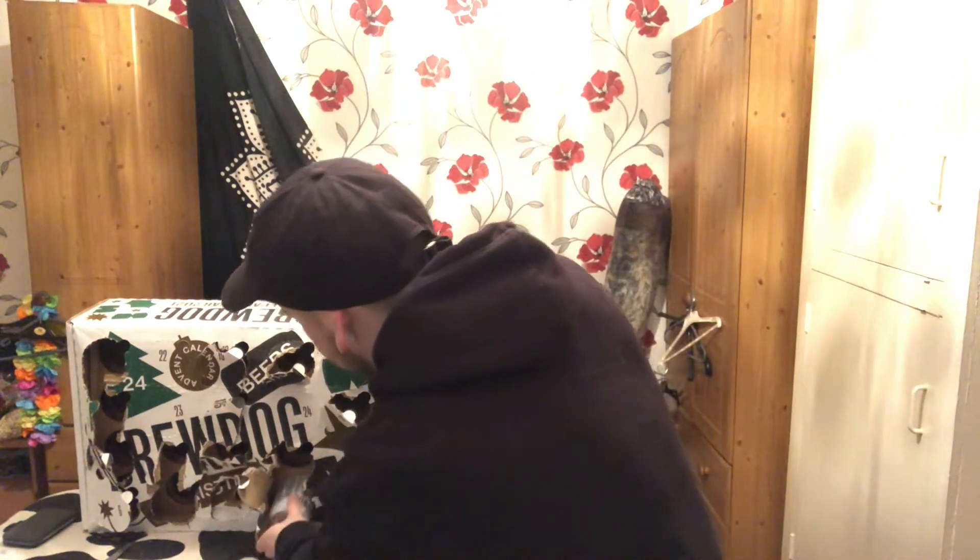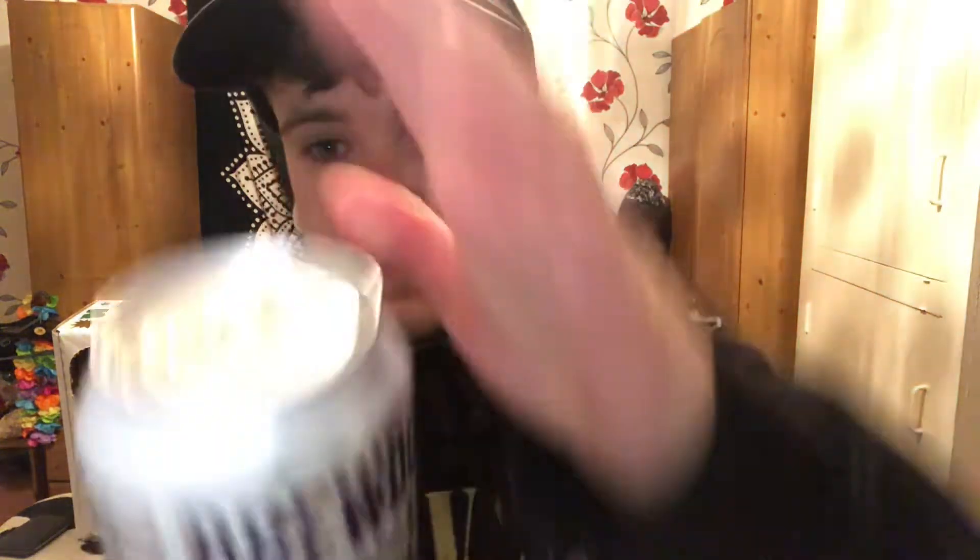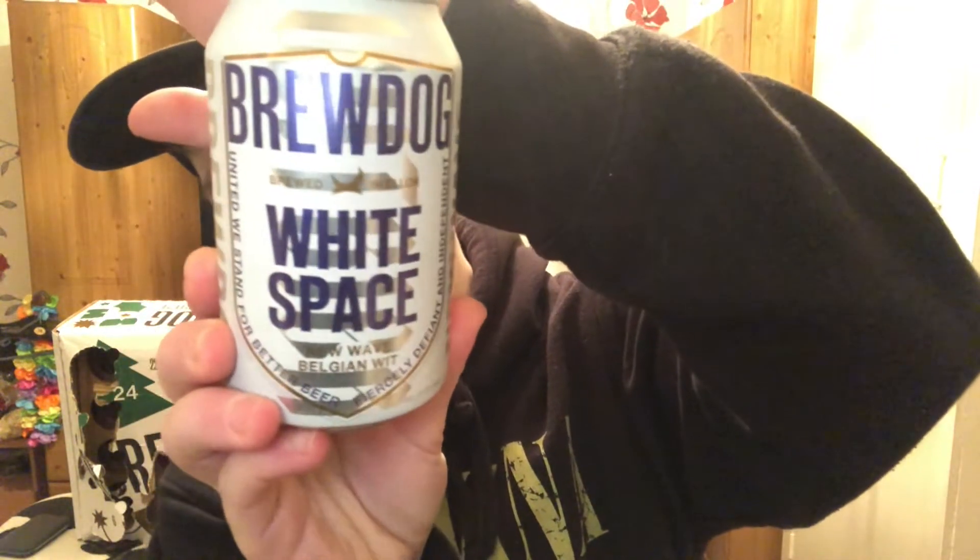I've stopped caring whether they rip in between doors by now because it's just happening inevitably. We've got White Space — this is an interesting looking can. New Wave Belgian Wit, 330 millilitres, 4.5% volume.